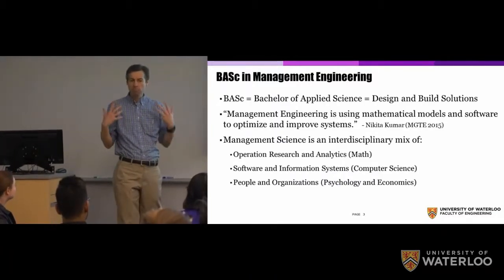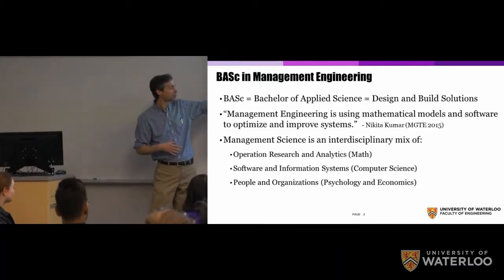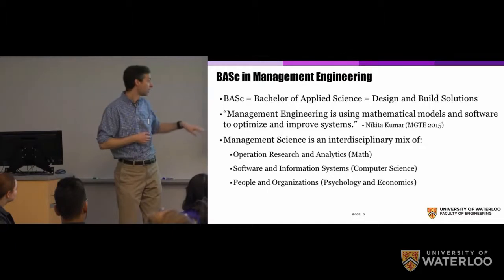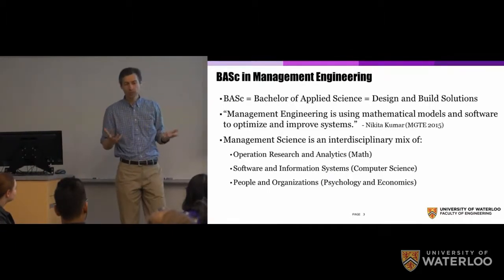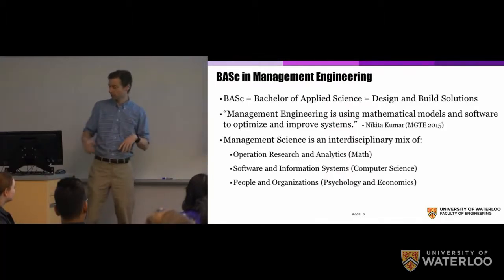Operations research and analytics is basically the math component of the program. We also take software and information systems — that's the computer science component. And then we have a component of people and organizations, which would be psychology and economics. These three areas together form the basis of the program.